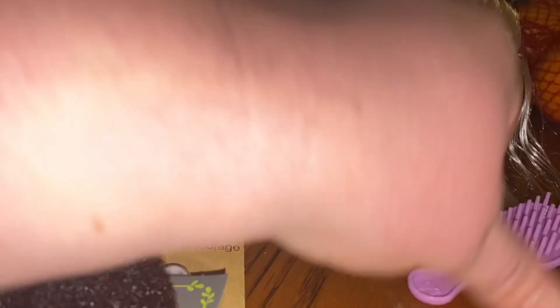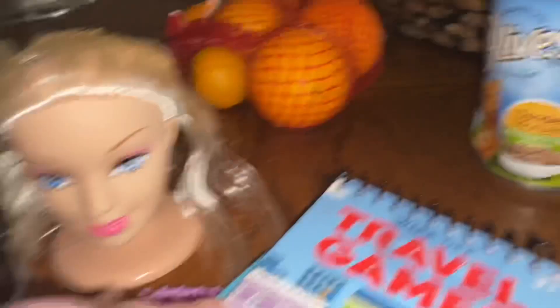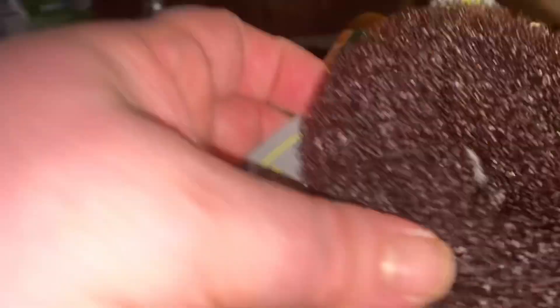Zakiya got this little head with hair, a little brush, and some clips. She got this thing with liquidy slime in it — I think it's disgusting, but she wanted it. She also got this little booklet with travel games, a glittery multi-color pen, and she wanted this hair donut.